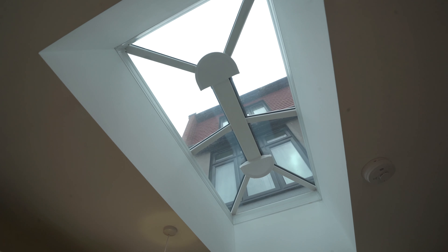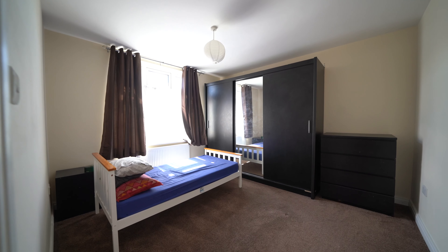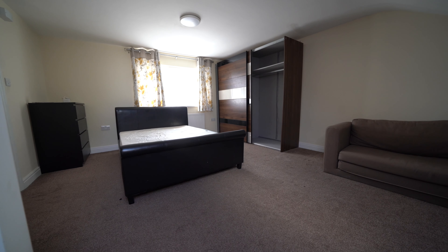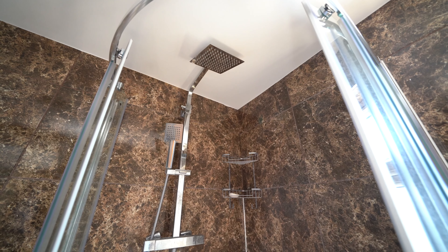Upstairs we have three double bedrooms and a box room, as well as a stunning modern bathroom. Personally, with the box room I would knock into it to create a walk-in wardrobe to the main bedroom, as it's only a stud wall. On the top floor we have a final large bedroom complete with ensuite shower room.